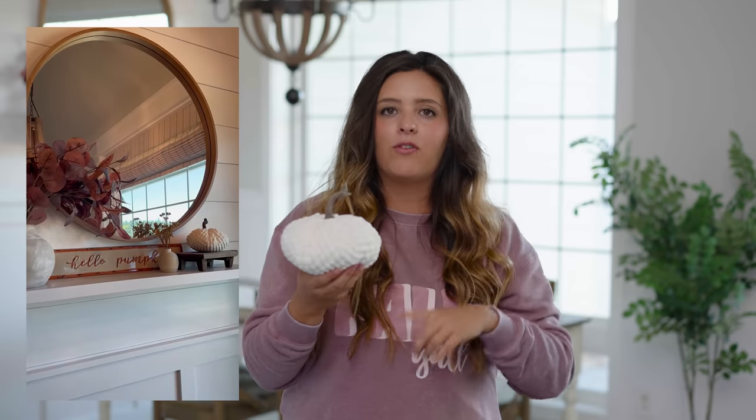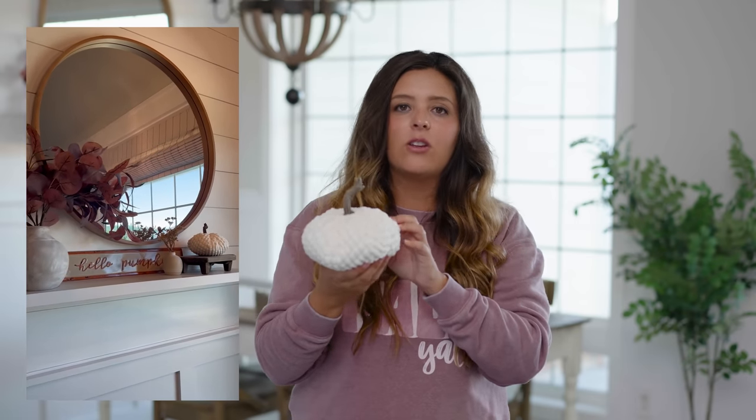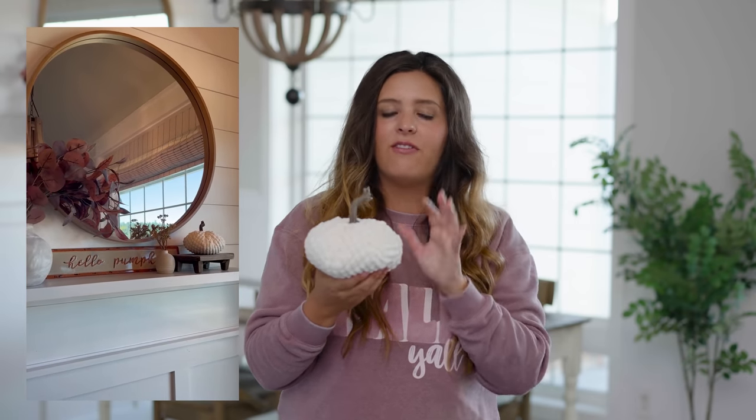The next item is this five-inch pumpkin — it's full of rice, so it's a little more flexible than the other ones. I love the creamy white look of this and I love that it just feels like a fuzzy blanket. Really, really great find, and this one would definitely be my favorite.